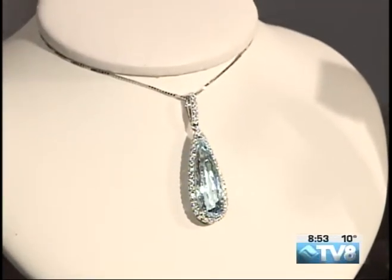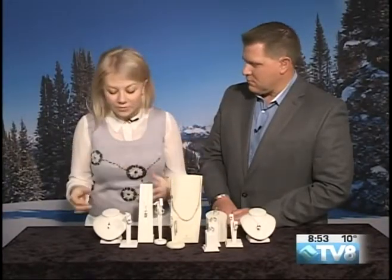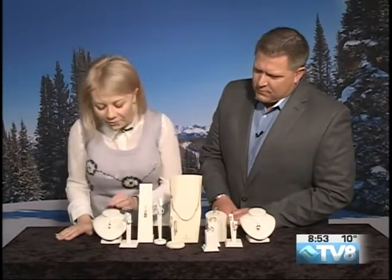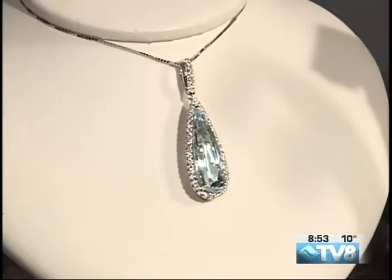It's not your tanzanite that has a lot of purple. It's not your blue topaz either. It's more of an ocean blue — a very, very nice light blue color. Very inviting. Exactly, very inviting. Very fresh-looking. So it's quite popular these days.